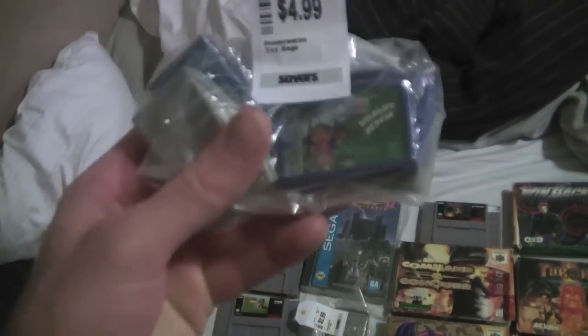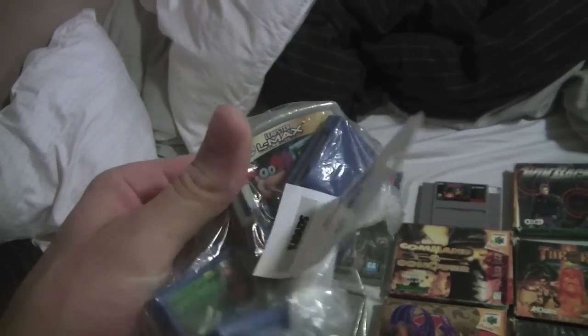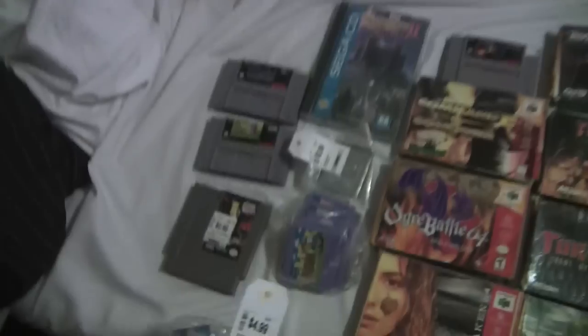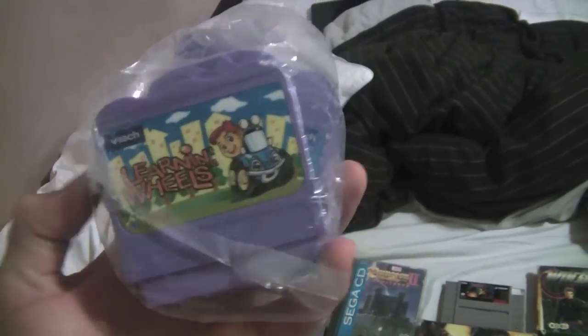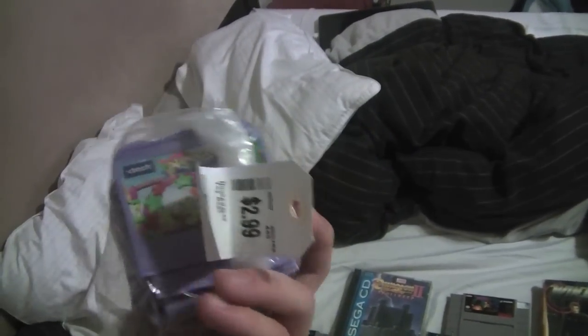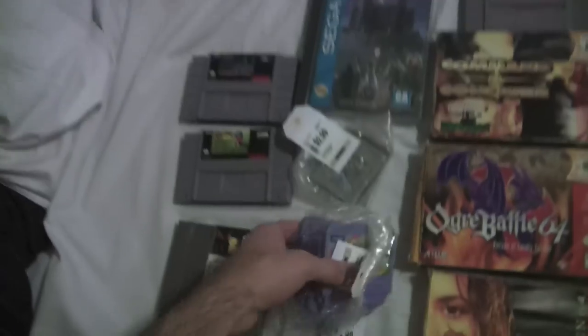Also at Savers, I like picking up these Leapster games to sell on eBay to kind of fund my collection. These five are probably worth about $20 and were only $2.99. I don't usually pick up VTech games, but there's a Spider-Man game and some Disney games in there. I looked them up on eBay and a lot like this will go for about $25 — a good little profit maker to fund the collection.